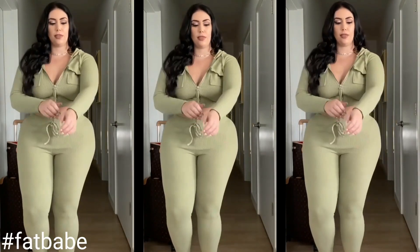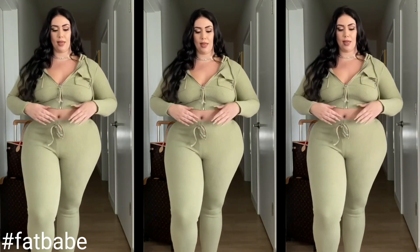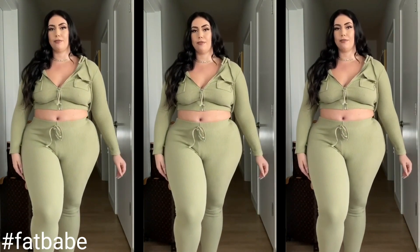It's definitely a little bit thicker so I probably wouldn't wear this to a hot climate area, but I think it's super comfy for a flight.